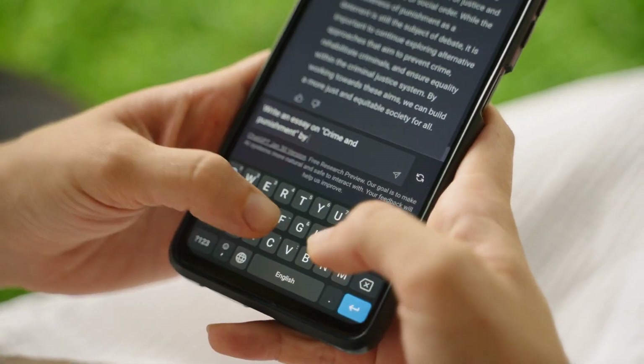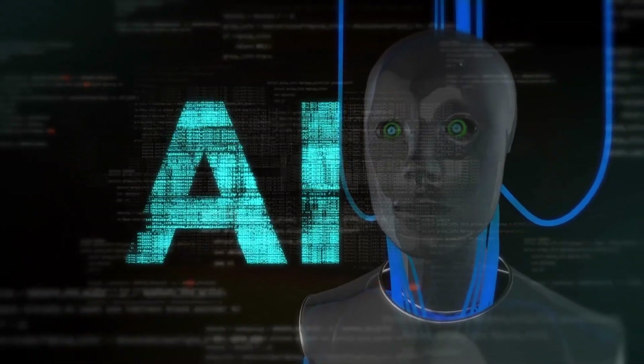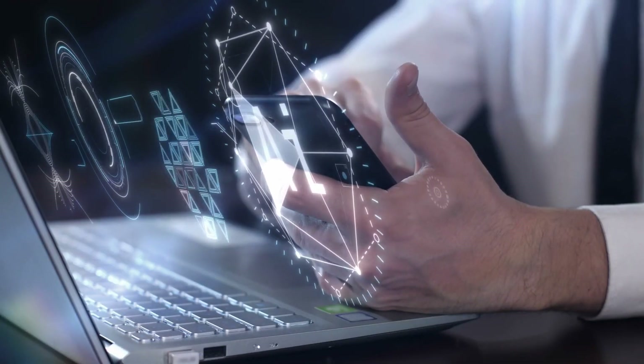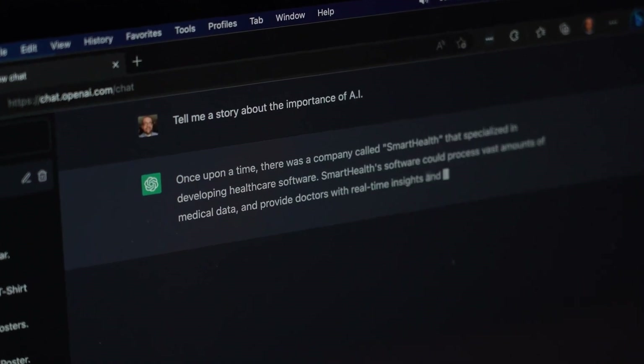Let's get started with our first pick. Number one: ChatGPT. Kicking off our list is ChatGPT, the AI-powered language model developed by OpenAI. It's like having a super smart conversation partner. You can use ChatGPT for writing assistance, answering questions, or even generating creative ideas for your content. It's an invaluable tool for content creators and writers alike.